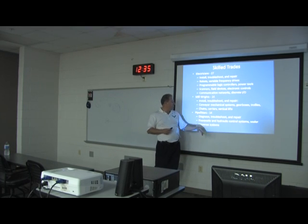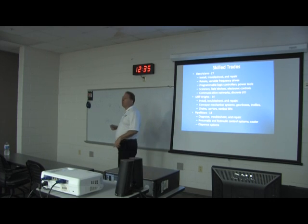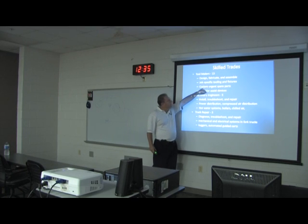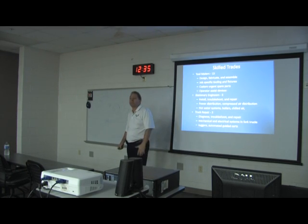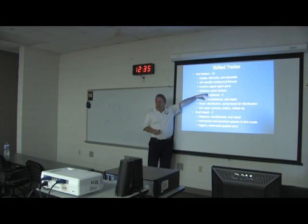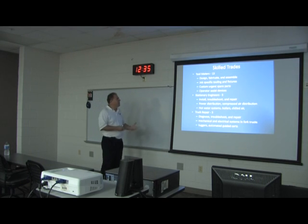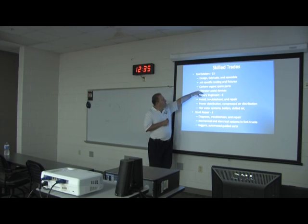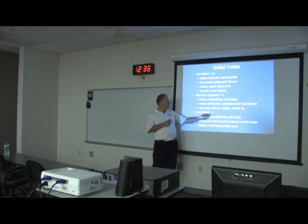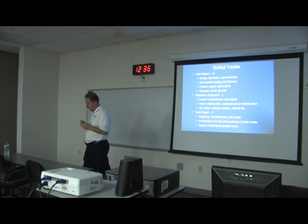I have 14 millwrights who install, troubleshoot, and repair conveyor mechanical systems, gearboxes, trolleys, chains, carriers, and vertical lifts. I have 14 pipe fitters who diagnose, troubleshoot, and repair pneumatic and hydraulic control systems, sealer systems, and spent systems. I have 13 tool makers who design, fabricate, and assemble job-specific tooling and fixtures — production will come and say a particular job or part is hard to handle, so they come up with solutions. They also generate urgent spare parts on the fly. I have five stationary engineers who run the powerhouse five days a week, 24 hours a day, and also handle wastewater. Three truck repairmen take care of all the mobile equipment you'll see out in the plant today.